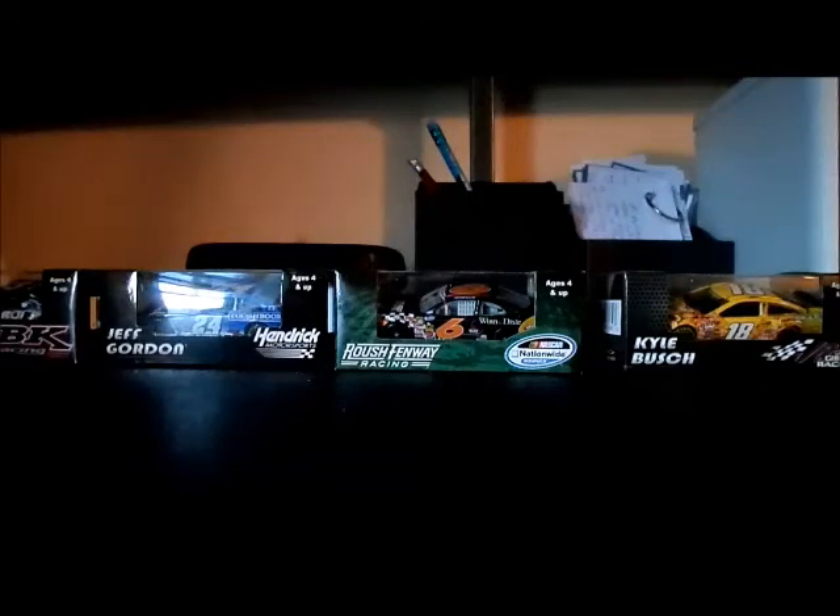It is JGO NASCAR. This is part two of a two-part diecast review special celebrating both my 800th subscriber special and 300,000th view milestone.